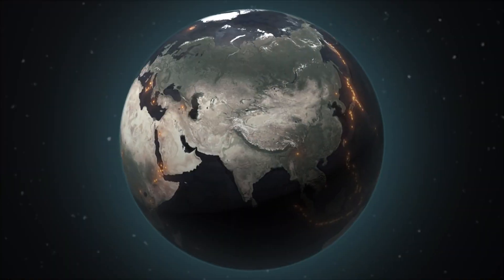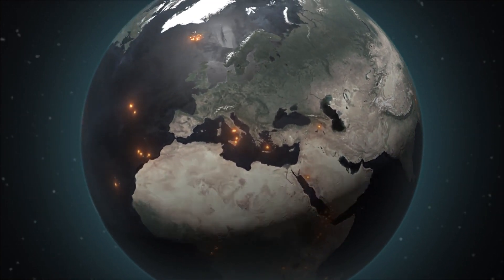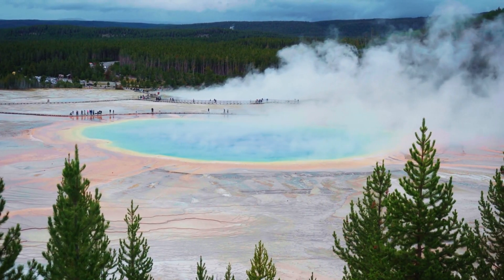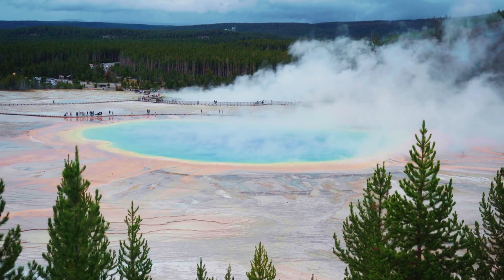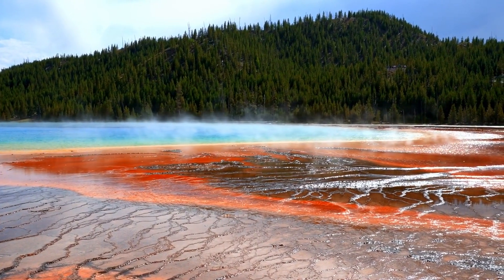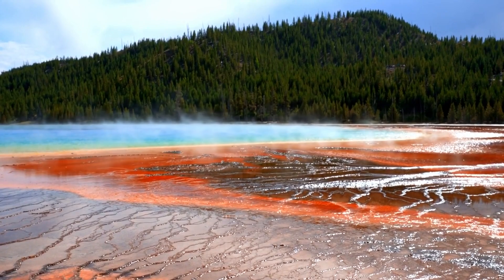In recent months, Yellowstone has experienced a significant surge in seismic activity, with hundreds of minor earthquakes and a notable uplift of the ground, especially around the Norris Geyser Basin and Yellowstone Lake. This uplift, measured in centimeters per year, suggests magma movement beneath the surface, raising concerns about a possible eruption.